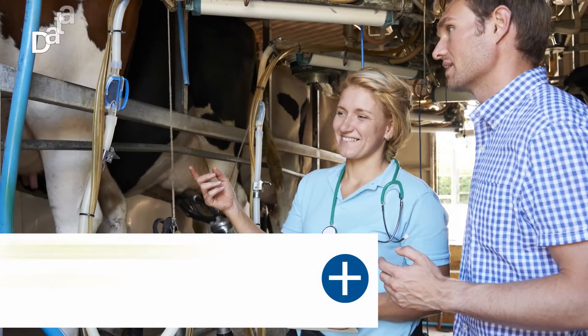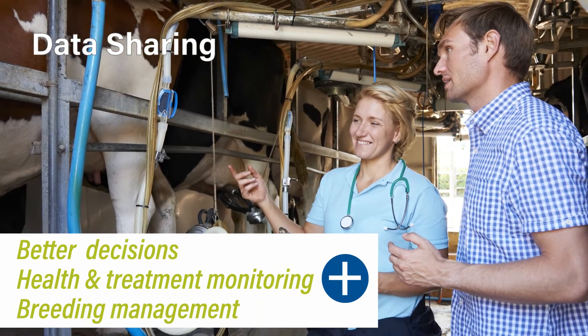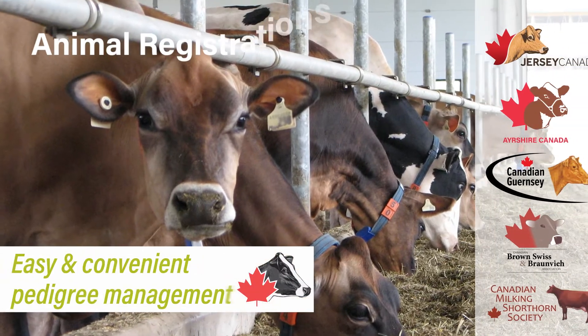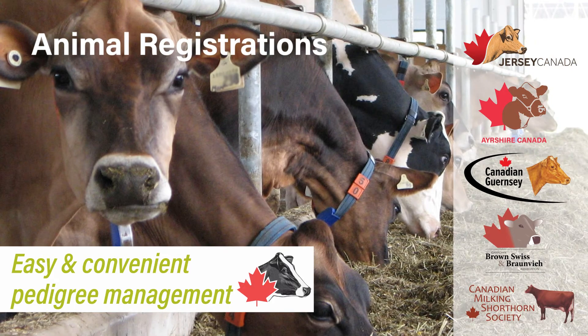Dairy Comp also provides optimal herd management through data sharing capabilities with your veterinarian, nutritionist, and other advisors. With Dairy Comp, registering your animals has never been easier and entries are sent directly to the breed association.